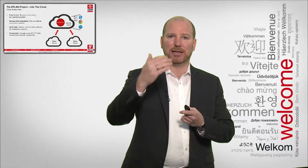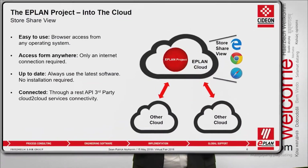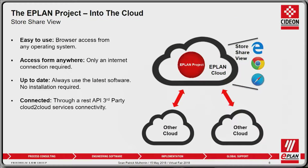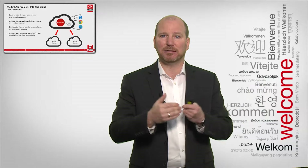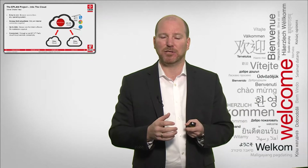There is no more software update needed to take advantage of the latest functionality of ePlan. And finally, it's connected. Connected means we want to create an ecosystem where clouds can talk with each other. For example, if we go into Siemens MindSphere and an application needs to access an ePlan project, we can do cloud-to-cloud connectivity. We have a REST API that allows third-party applications to connect to the ePlan cloud and access project data when they need it, where they need it, creating added value for every company using the project in the cloud.